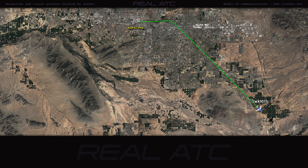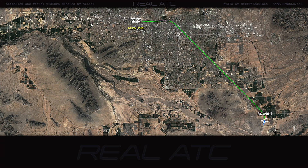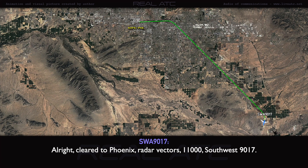Southwest 90-17, cleared to Phoenix Sky Harbor Airport via radar vectors. Maintain 11,000. Cleared to Phoenix, radar vectors, 11,000. Thanks, Southwest 90-17.